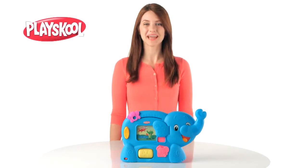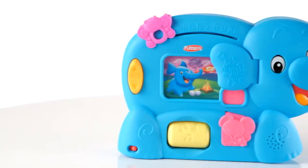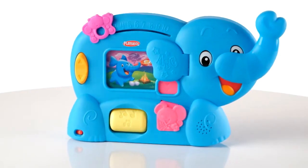Here's the PlaySchool Learnimals ABC Adventure Elephant Toy from Hasbro. Now kids can play and have fun while the ABC Adventure Elephant Toy can help them learn over 100 first words.